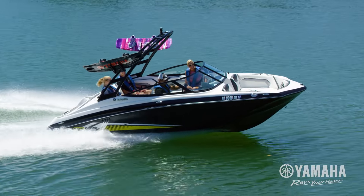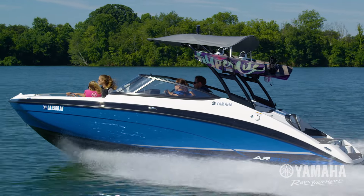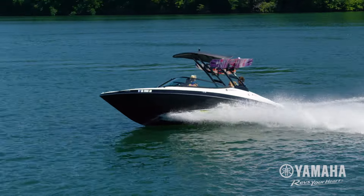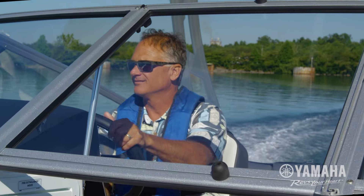Without the need to trim an engine, Yamaha Jet Drive boats get on plane quicker, going from zero to 30 miles per hour twice as fast as competitive stern drive boats. Less bow rise gives drivers better visibility.